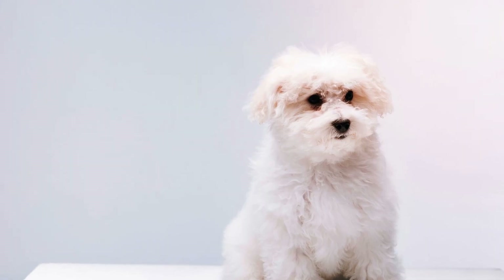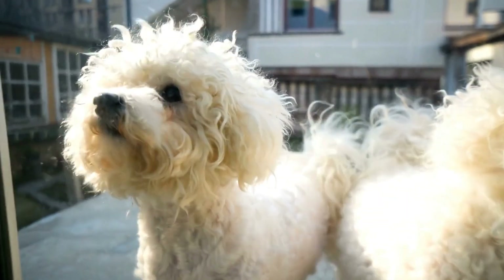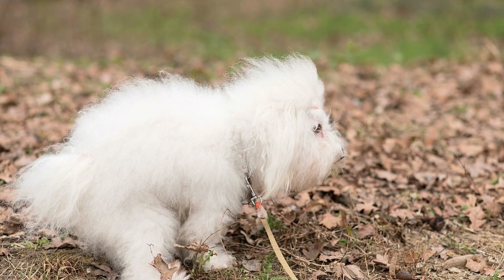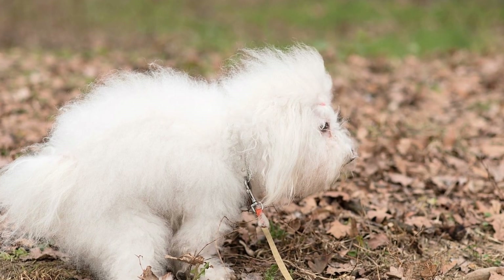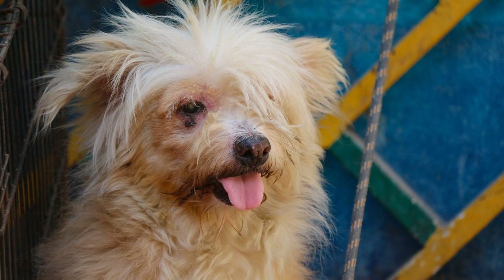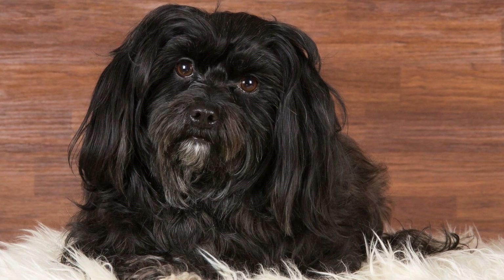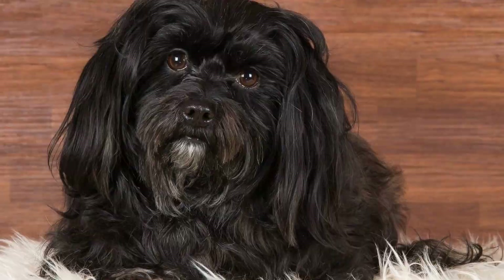Two: Establish a Routine. Dogs thrive on routine, and establishing a consistent schedule for potty breaks is essential. Take your Havanese puppy outside first thing in the morning, after meals, after play sessions, and before bedtime. This routine will help your puppy understand when it is time to go potty and reduce the likelihood of accidents indoors. Be patient and consistent with your routine, and soon enough, your puppy will understand the expectations.